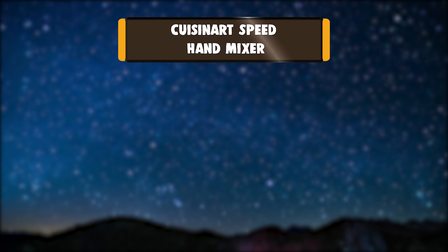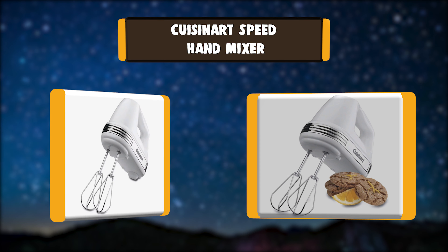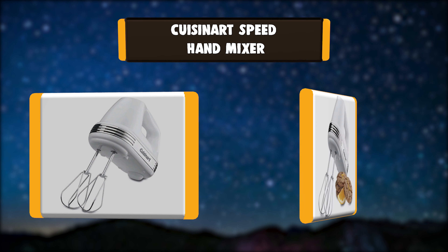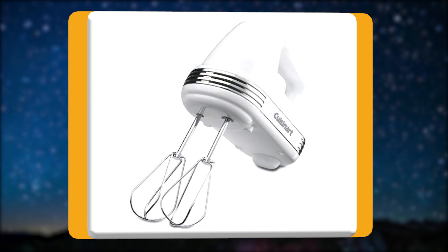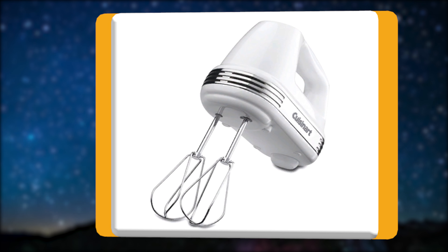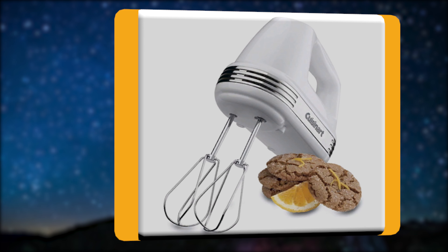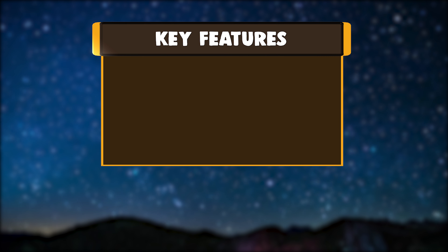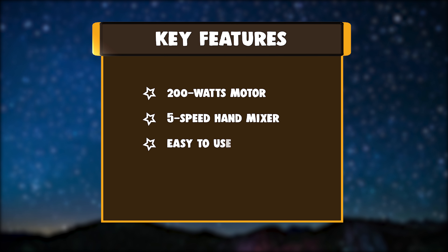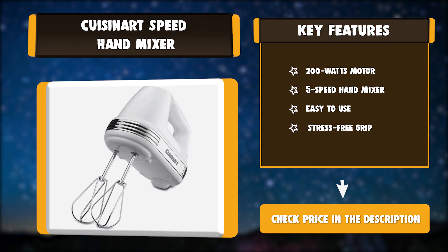Number 4: Cuisinart Speed Hand Mixer. The Cuisinart Power Advantage 5-speed hand mixer flawlessly and easily mixes even the heaviest ingredients. This hand mixer puts the perfect mix in the palm of your hand, handling just about any mixing task a recipe calls for — from the lightest whipped toppings to the heaviest cookie dough. Key features: 200 watts motor, 5-speed hand mixer, easy to use, stress-free grip.